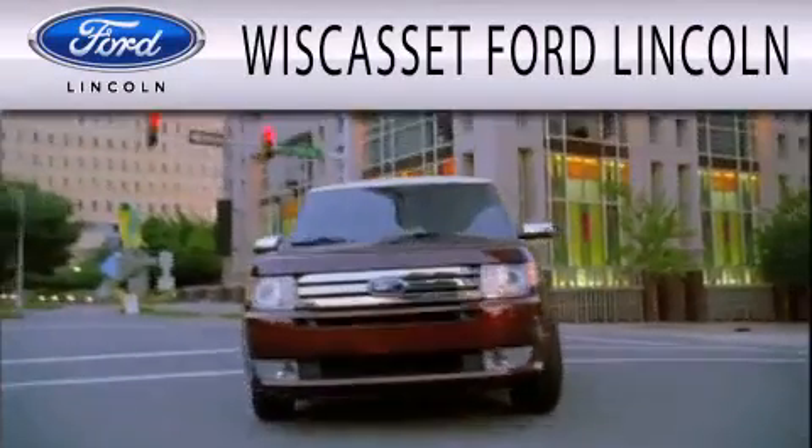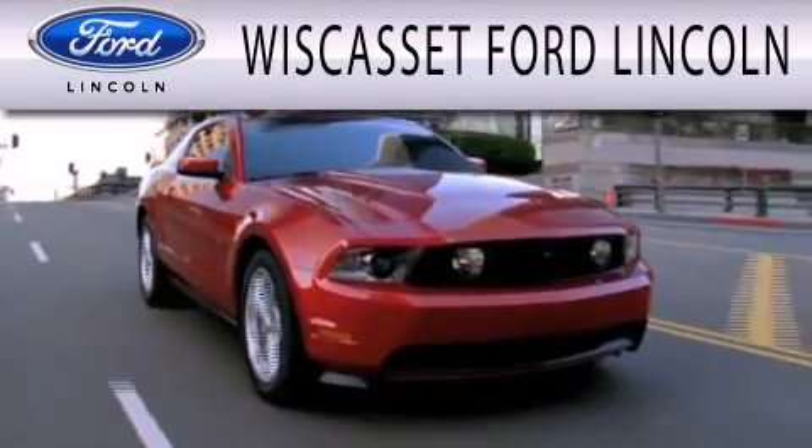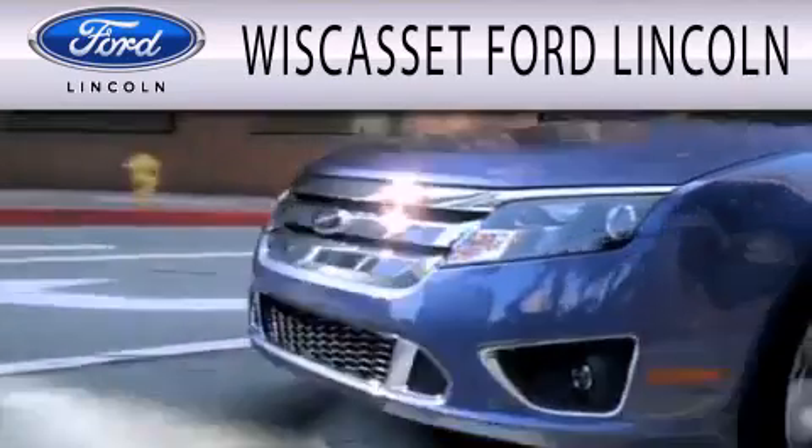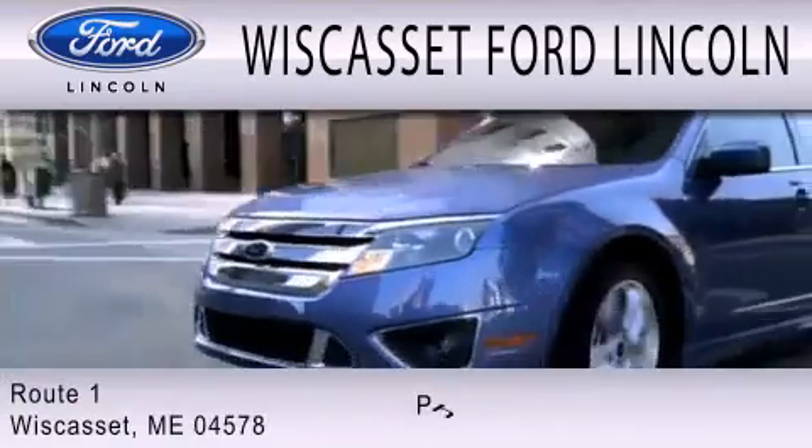Wikkas at Ford Lincoln is dedicated to doing everything possible to ensure that the experience you have selecting your next vehicle is as pleasant as possible. We are located at Route 1 in Wikkas. I'm Jack Redfield.